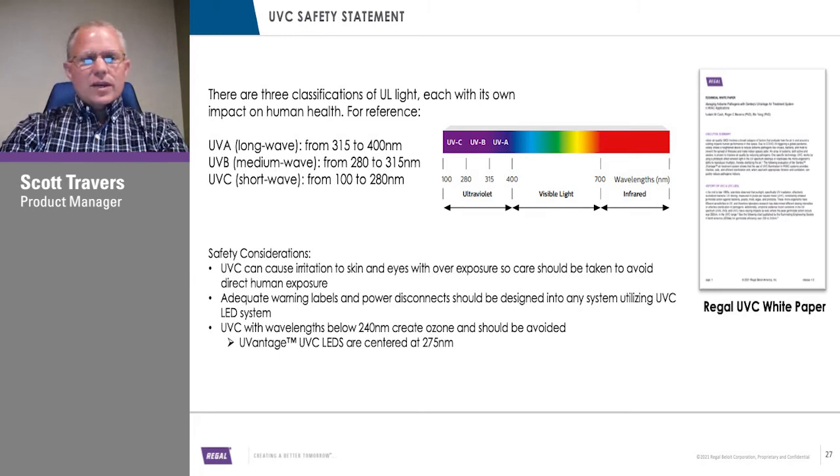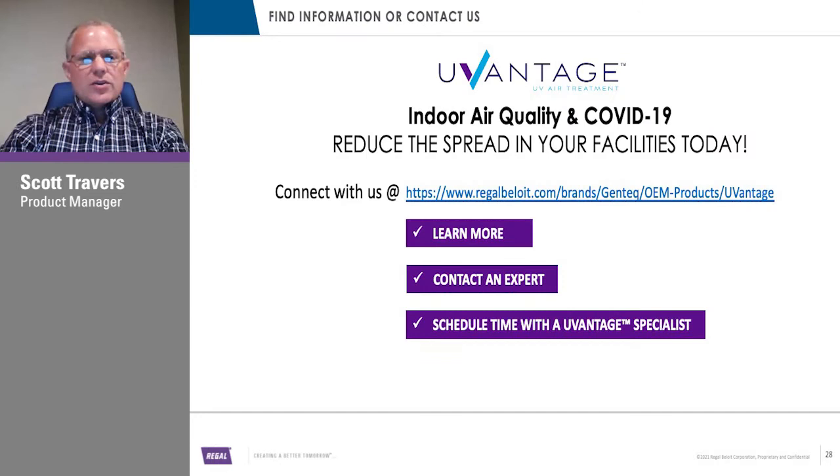We have a Regal UVC white paper that Audie Cash and team have put together — we'll have that for your reference along with this presentation. If you have more questions or interest in this product, please reach out to us through our website. If you have a known salesperson, reach out to them. We'd be happy to set up a more one-on-one webinar to discuss your needs and questions in more detail on the U-Vantage blower system.